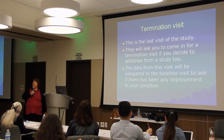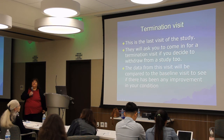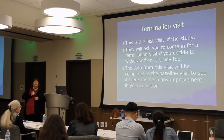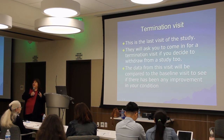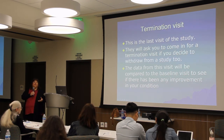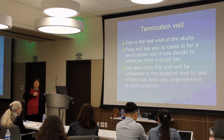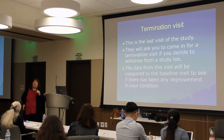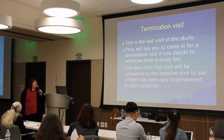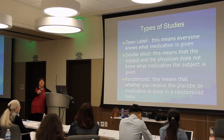At the end, you go through what's called a termination visit — which just means the last visit of the study. This also applies if you decide to withdraw: they'll ask you to come in for a termination visit to see how you are at the end. Are you better than when you started? Is there any difference? They want to ensure that last visit happens, and they'll repeat many of the same tests from the first visit.